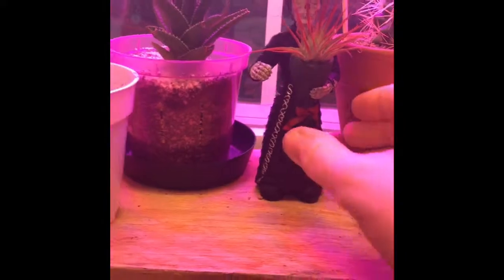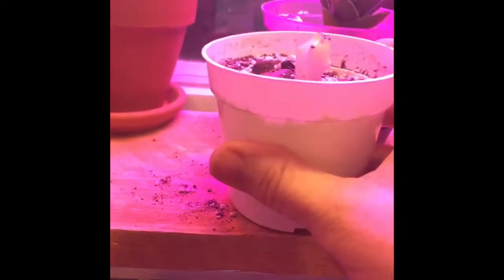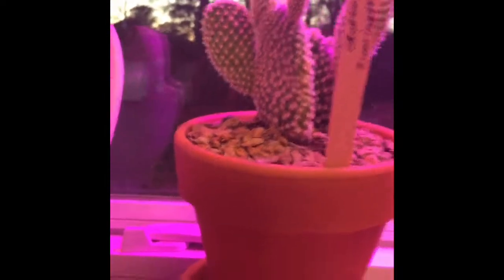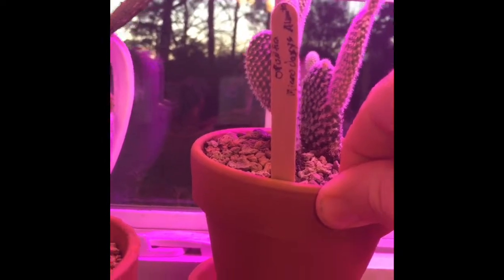Right here we've got another little tillandsia air plant in a Day of the Dead type holder. That's an aloe right here. This piece broke off of my euphorbia when it shipped, so I just stuck it in a pot to let it grow. Here are some of the cuttings — that's the ones I took from over there. These are some sort of cactus — my handwriting is terrible — but they're easy to grow little succulent plants. These almost look like little palm trees to me. Another aloe back there too.